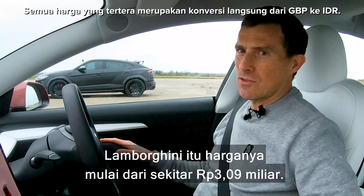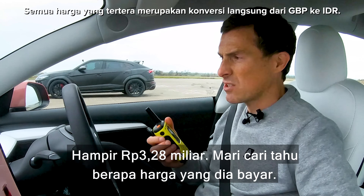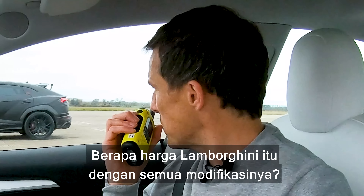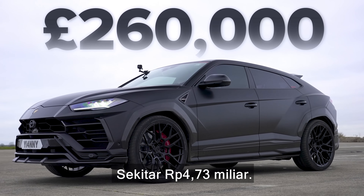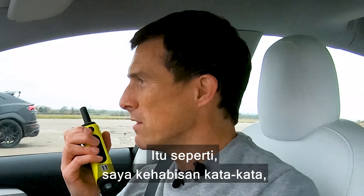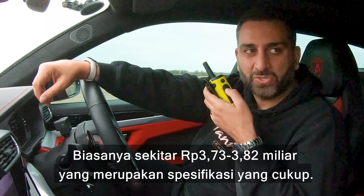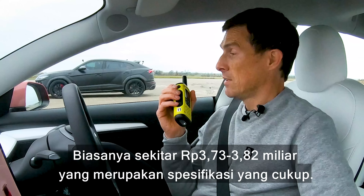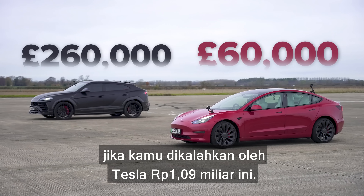That Lamborghini starts from around 170 or 180 thousand pounds. How much was that Lambo with all the stuff you got fitted to it? Around 260,000 pounds. So it's about 80 grand over list. Usually they're around 205, 210, which is a half-decent spec. Well, it'd be doubly embarrassing if you get beaten by this £60,000 Tesla.